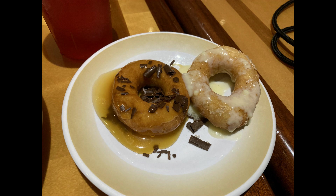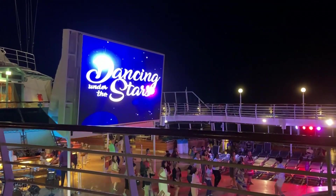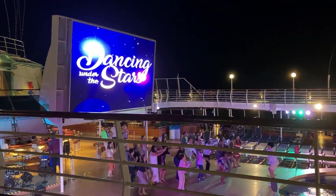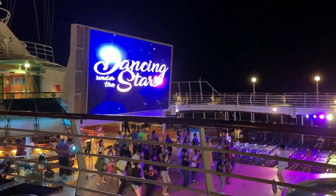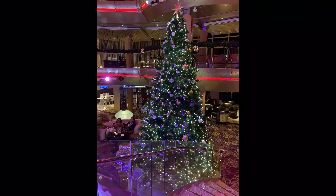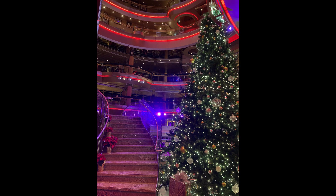Today we have Dancing Under the Stars, which is kind of like the mega deck dance party on Carnival. There was no theater show today so just the Dancing Under the Stars. It's a little chilly out but it's cool to watch everyone dancing from the top floor of the main deck. And I really wanted to show you guys the beautiful Christmas tree that was up on Grandeur of the Seas — it's really pretty at night. I showed you on the ship tour on the first day but that was during the day.